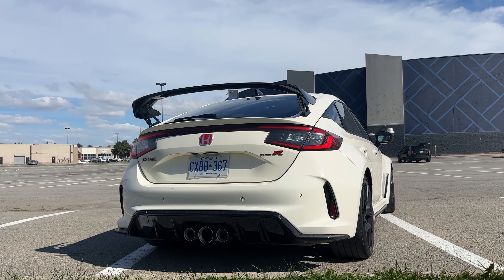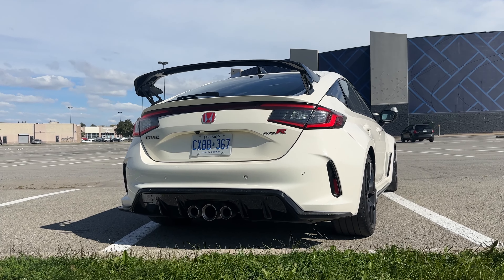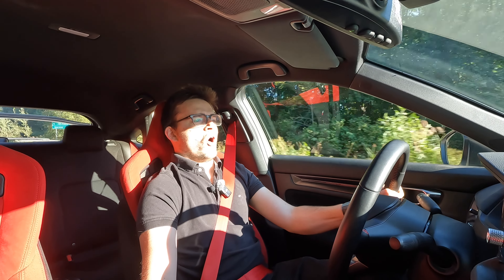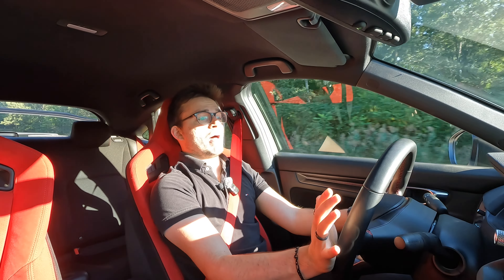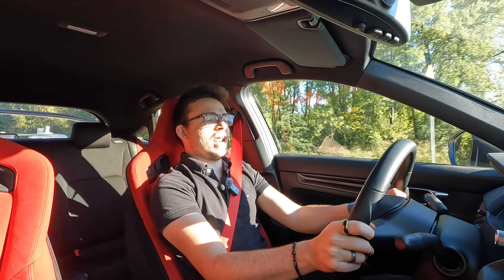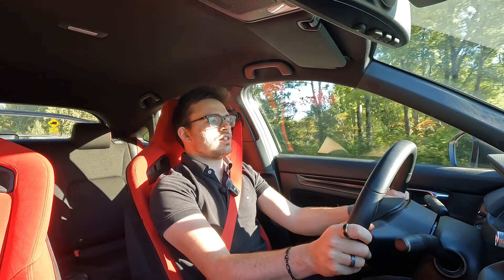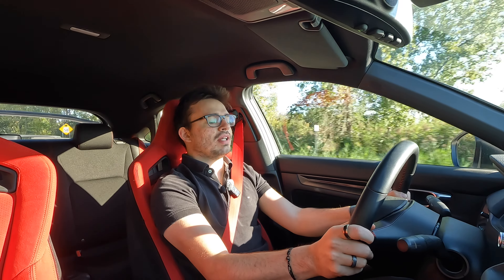It's also got a ton of performance. I can do Plus R mode — it puts it in race mode, makes the suspension really rigid — but I can give it some beans from second gear. Oh my goodness, I've got shift lights and everything, and that's already highway speeds and I'm at third gear. Crazy, right? This thing really moves. It's happy to do it — it loves to do it. It's just an absolutely wicked engine and I really, really like it.